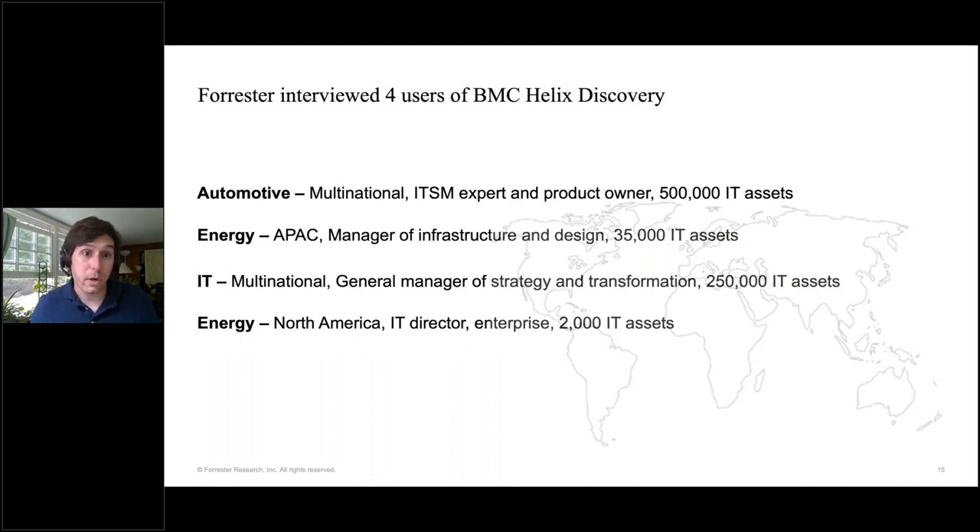We interviewed four customers who had been using BMC Helix Discovery in confidential anonymous interviews. These customers had a variety of deployments — some had only a few thousand assets, others had hundreds of thousands. There were a variety of assets in their IT infrastructure and environments. For example, we talked with two energy companies that had Internet of Things assets connected to their IT infrastructure that their teams were responsible for managing. Before adopting Discovery, these organizations had cobbled together inventories of their assets from disparate databases, spreadsheets, and so on.